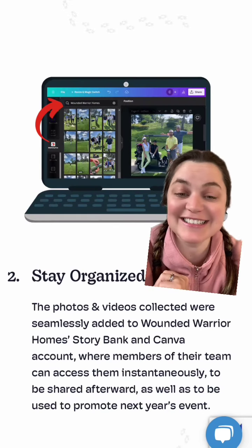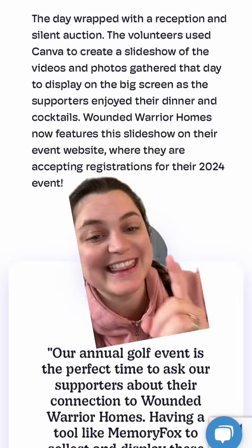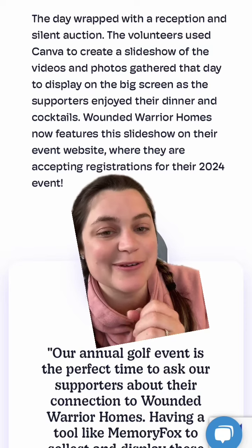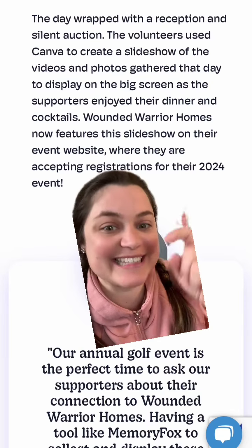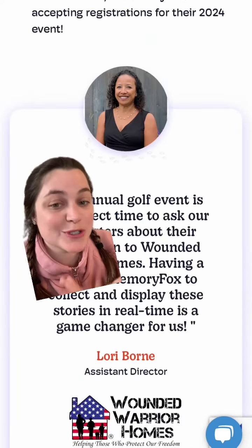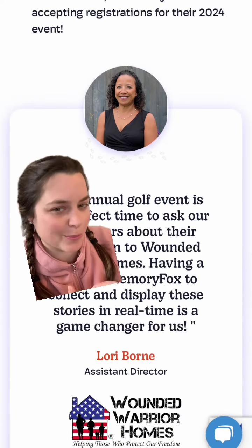The cool thing about Memory Fox is that your content automatically also populates in your Canva account. They took all of those photos and videos and made a slideshow that they showed at the reception that night — talking same day, in the room. Which was really great because they were asking for funds in the room as well, which made people even more motivated to give.